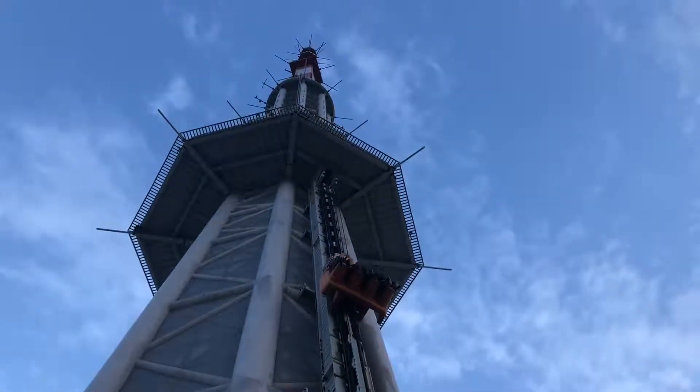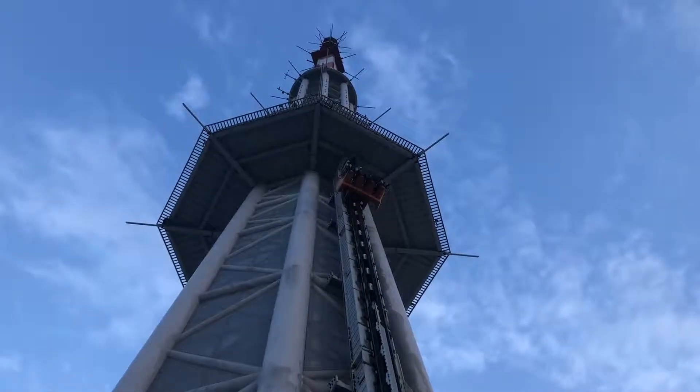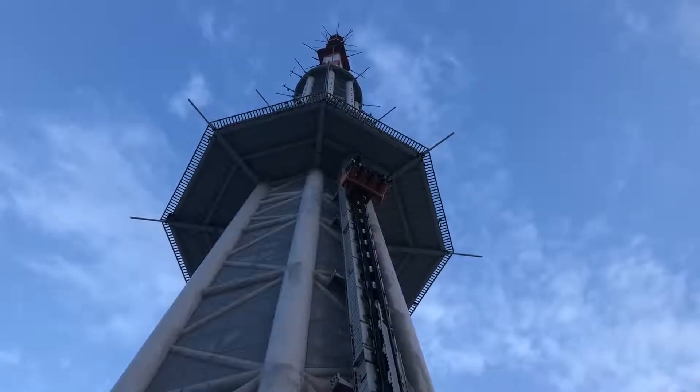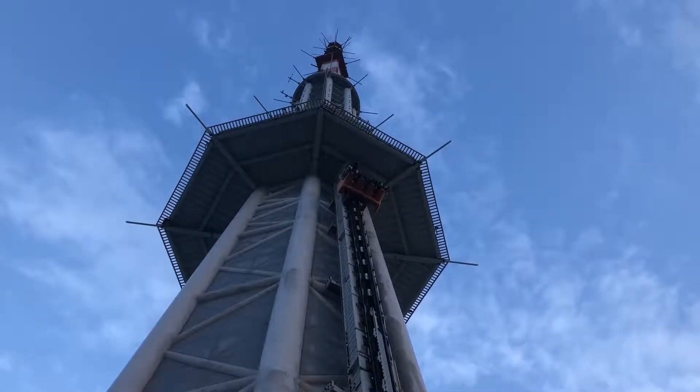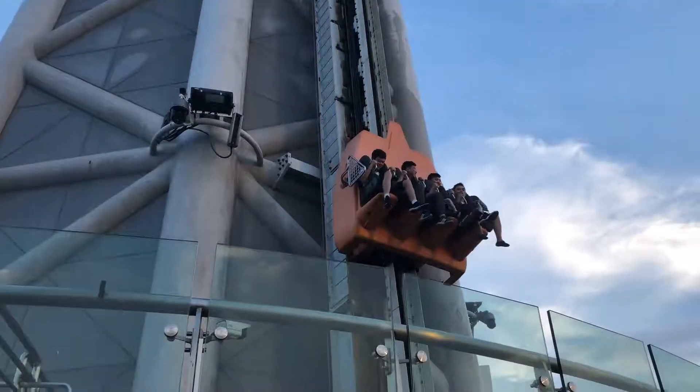The Skydrop 100-foot pre-fall, starting at 485 meters, is the highest heart-stopping vertical pre-fall in the world. This is how it looks like. And this is the reaction.